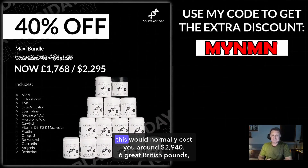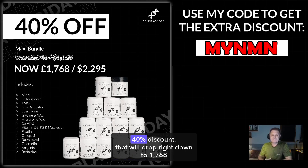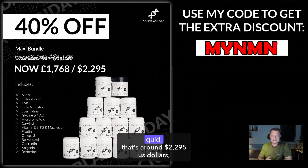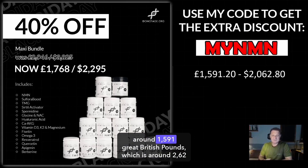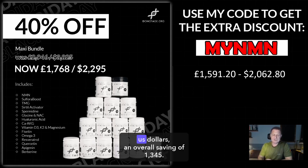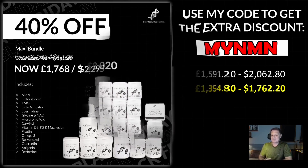The next bundle is the Maxi bundle. This would normally cost around £2,946 Great British Pounds, that's $3,825 US dollars. After the Black Friday 40% discount, that will drop right down to £1,768. That's around $2,295 US dollars. Add to that the 10% MyNMN discount code, and it drops even further to around £1,591 Great British Pounds, which is around $2,062 US dollars — an overall saving of £1,345, which is around $1,762 US dollars.